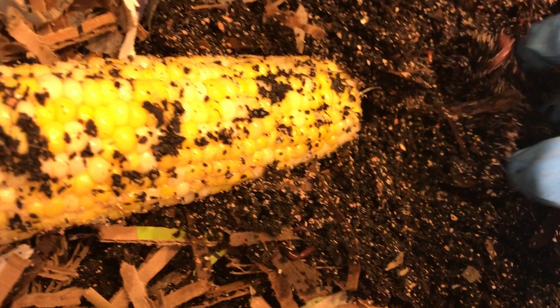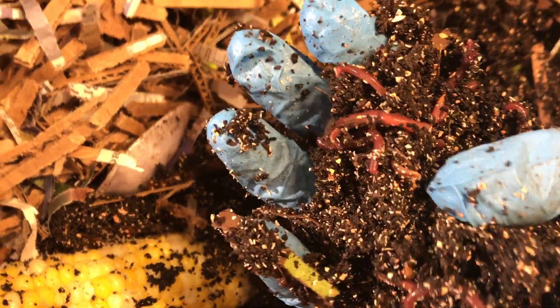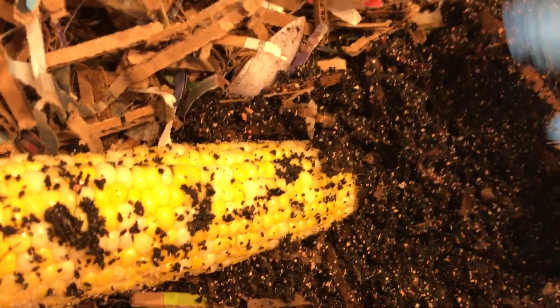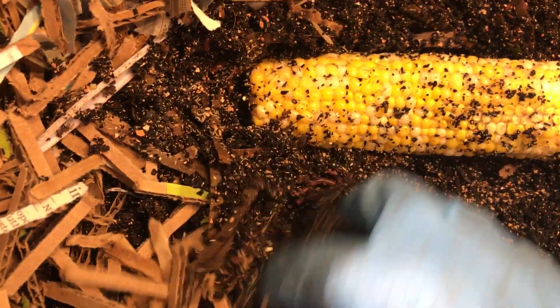It's only been two days so they may not have all moved into this area yet, but certainly enough of them figured it out — so they like the corn. We're going to bury that back up.